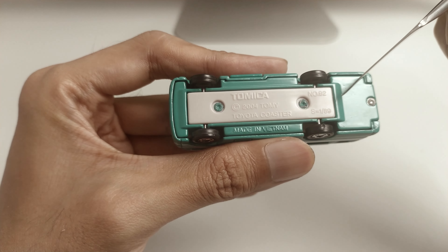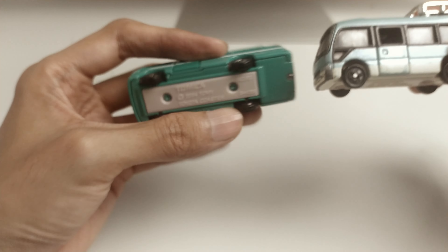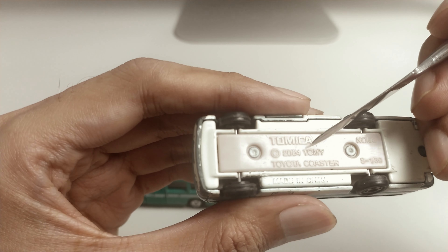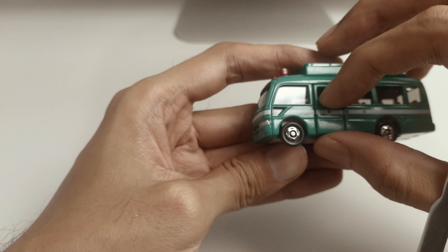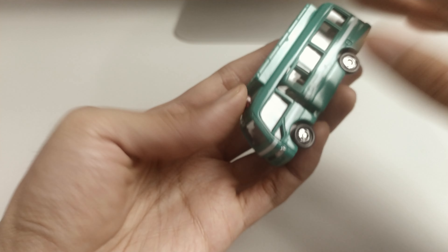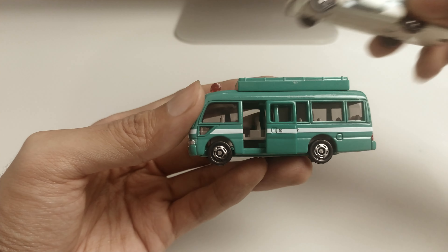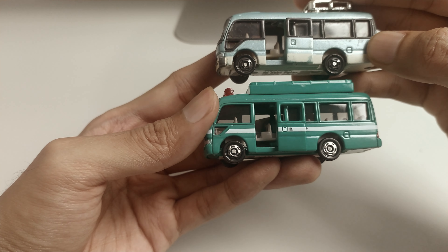Tomica's base is always informative. This model has a 1:89 scale and is based on 2004's No. 92 Coaster as its master cast. The only difference is the original 2004 casting is still made in China. The movable part of this model is its sliding door. It is made of plastic but has quite a nice paint finish and smooth mechanism. Easy access and large capacity is the main feature of this minibus. I guess Tokyo MPD uses this as a rescue team personnel carrier vehicle.